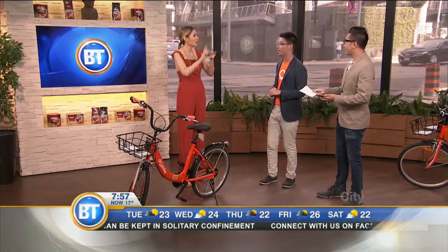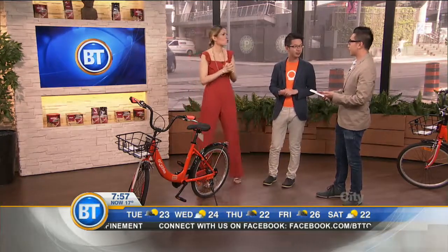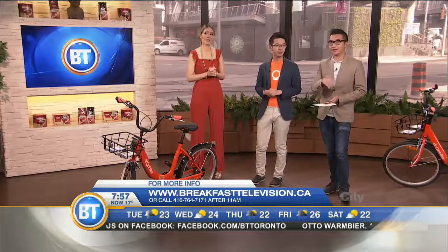So on Twitter you are? Kimming — Q-I-M-I-N-G. But you should follow us at GetDropBike. The website is DropBike.ca, so you can read all about that there. It's a green solution and we love it — our city needs it to get around. Thank you so much. We'll be back with more BT right after this.